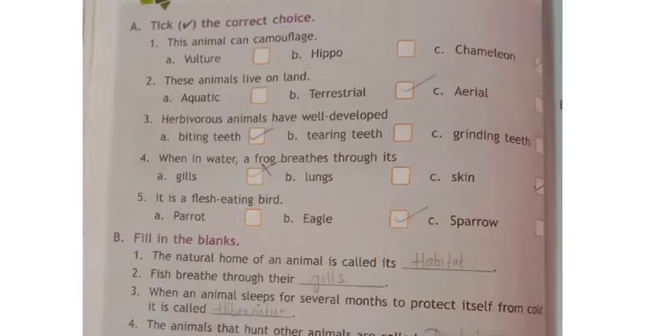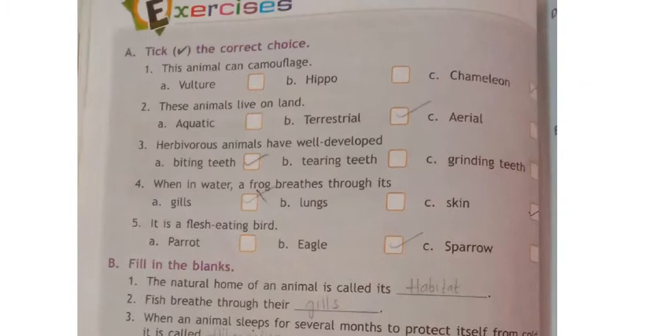First question: this animal can camouflage — camouflage means it can change its color according to the surroundings. The options are vulture, hippo (hippopotamus), and chameleon. The answer is chameleon.